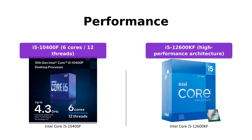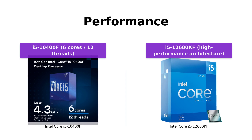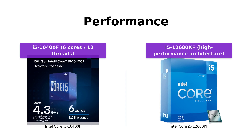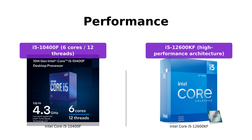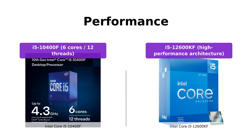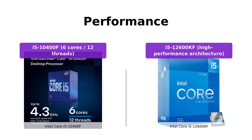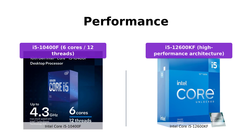When it comes to performance, the i5-12600KF outshines the i5-10400F. With its hyper-threading architecture, the i5-12600KF delivers incredible multi-threaded performance, making it a great choice for demanding applications and gaming. The i5-10400F, on the other hand, is no slouch either and offers reliable performance with 6 cores and 12 threads.